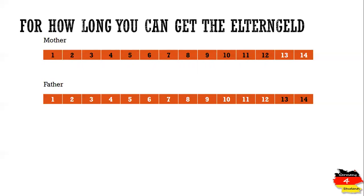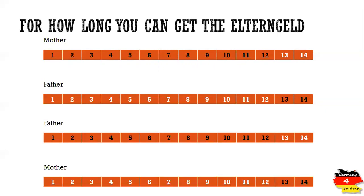In the first example, the mother gets Elterngeld from the first month of childbirth until the 12th month, and the father starts getting Elterngeld from the 13th month until the 14th month. The condition here is that one of the parents — father or mother — cannot get more than 12 months. One parent gets it for up to 12 months, and the other can get the benefit for the remaining two months.